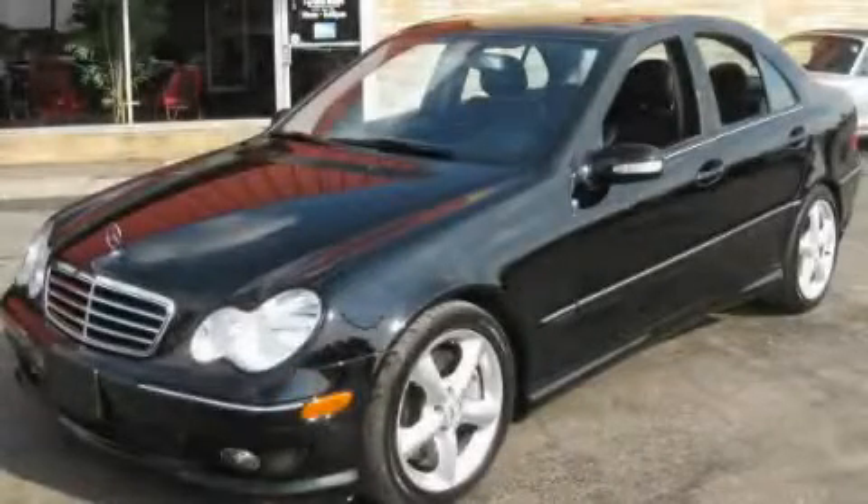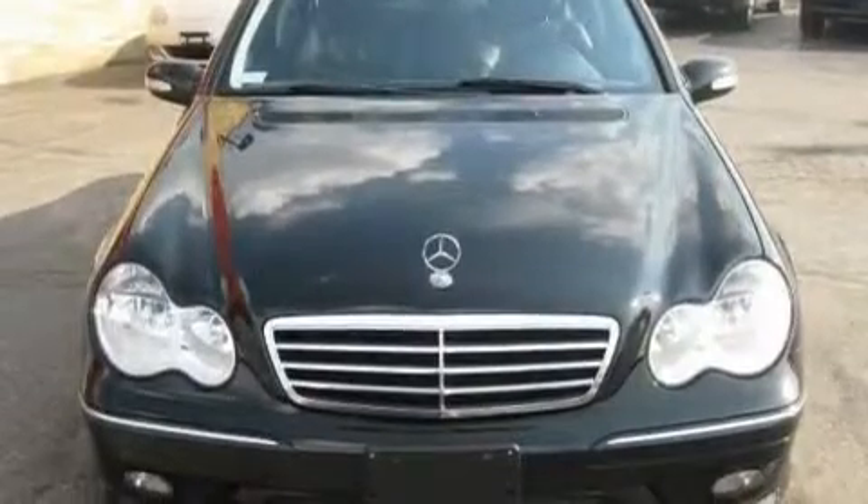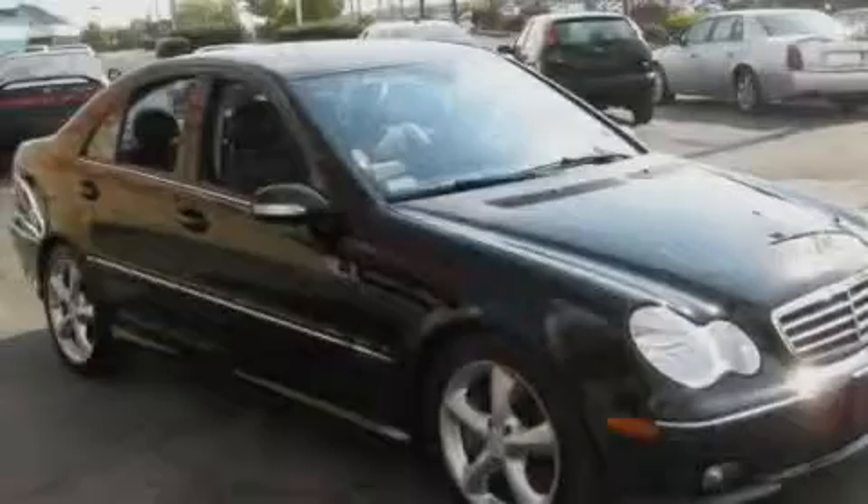This is a 2005 Mercedes-Benz C-Class, a driving experience that provides endless luxury. It has a 1.8-liter four-cylinder engine and an automatic transmission.